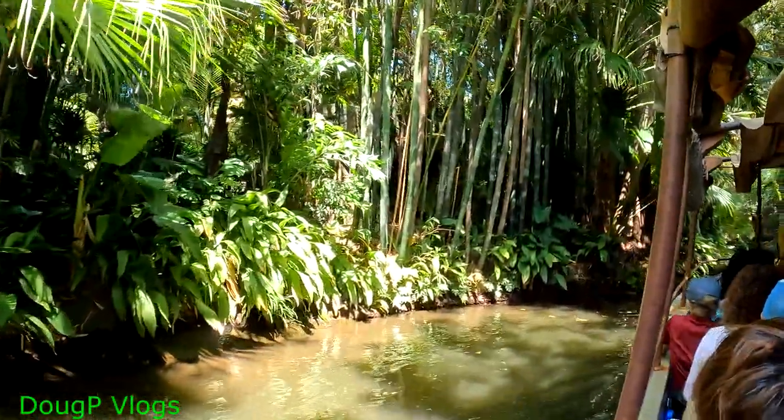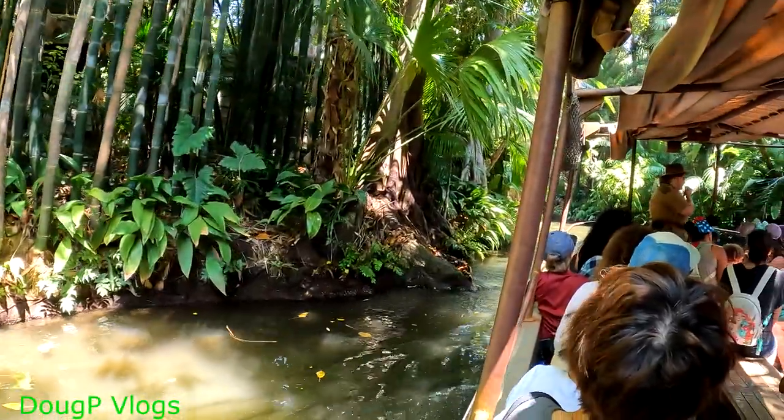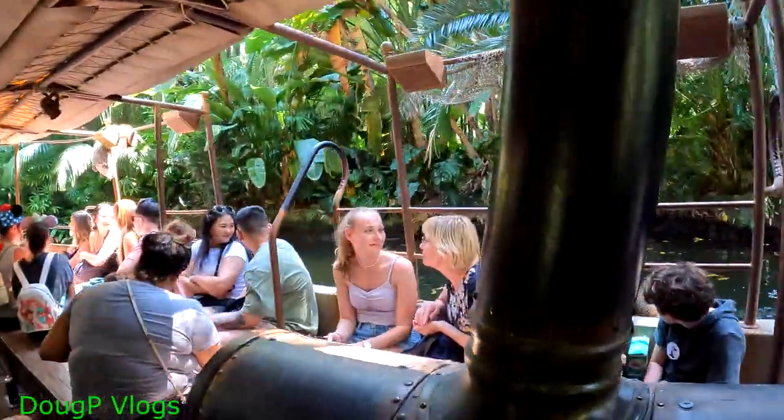Now, everybody wave hello to a big squirt up here on the right. That might look like water is coming out of his trunk, but I promise you, it's not. Oh no, he's coming back — everybody duck, duck, duck! No, just kidding. That's called dry humor.